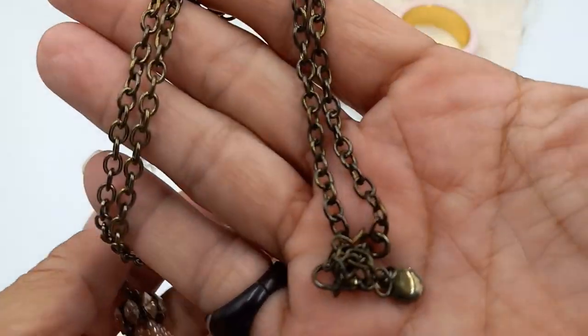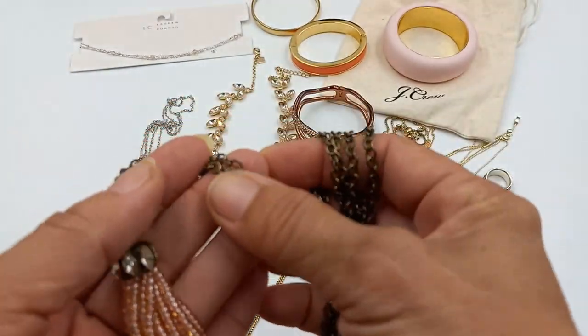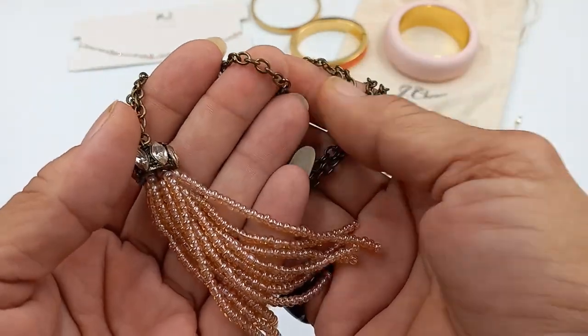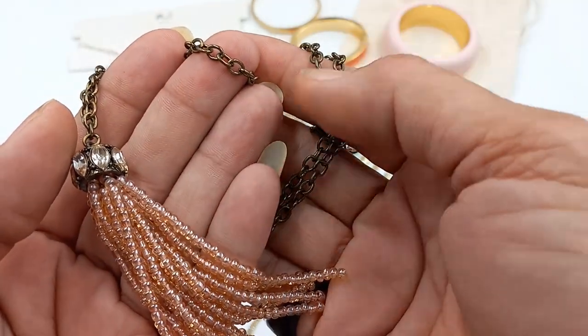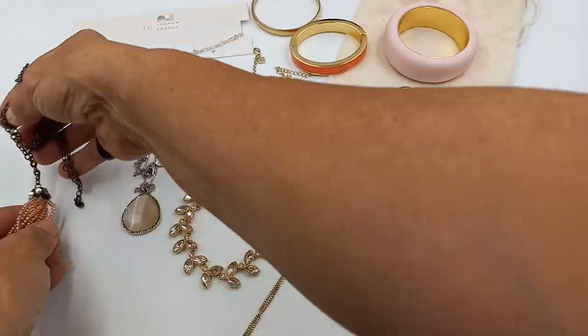Then we got a Bauble Bar necklace with a little dangle. This is an antiqued brass tone color. The length is 32 inches. It's got some wear — it's supposed to look antique but it's definitely darkened. Let's do that one for two.